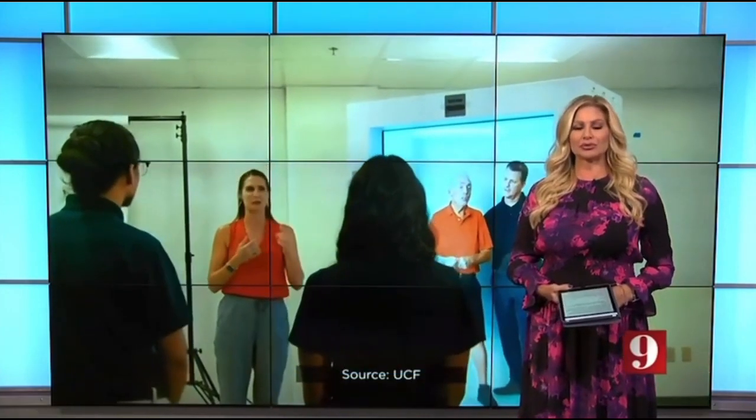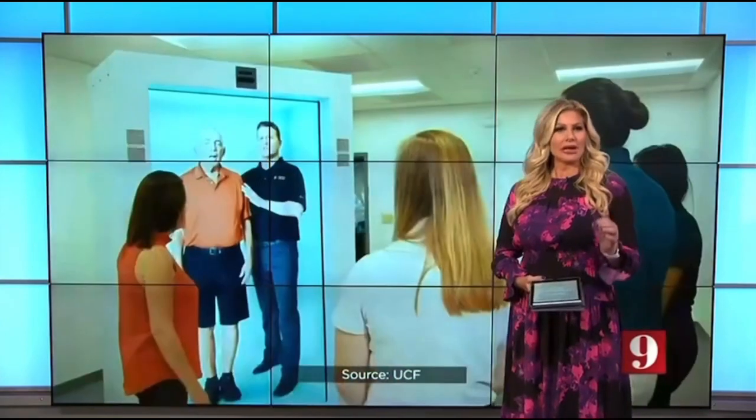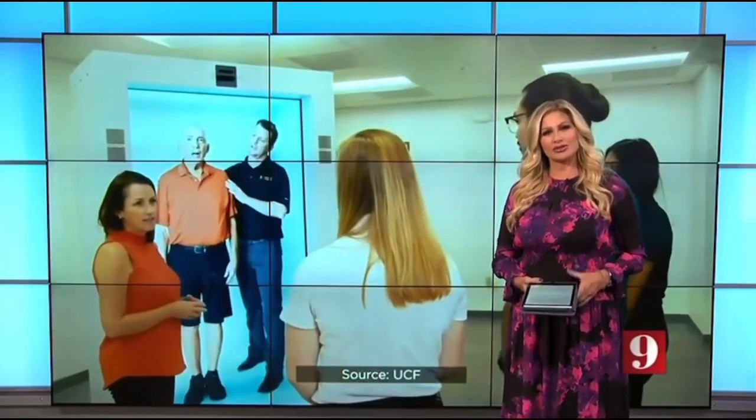Channel 9's Angela Jacobs shows us how UCF found a way to greatly improve these platforms for healthcare education students, becoming the first in the world to use the technology this way.